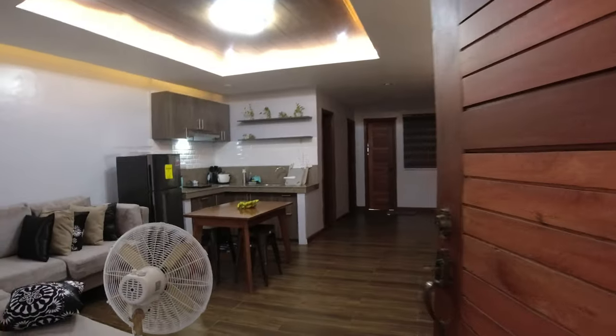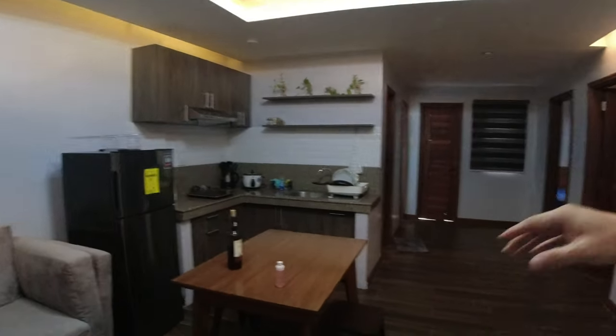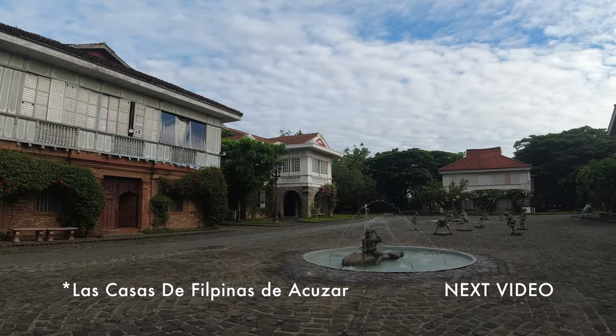Hey guys, I wanted to give you a quick tour of our Airbnb here at Bagac, Bataan. You can see the entryway opens up into a living room slash kitchen format, with two bedrooms set up behind. This Airbnb cost us a little over 2,500 pesos for one night. We're staying the next night at Las Casas Filipinas de Acuzar where we're attending a wedding, so before that, this is a nice little Airbnb — a little basic but really modern.